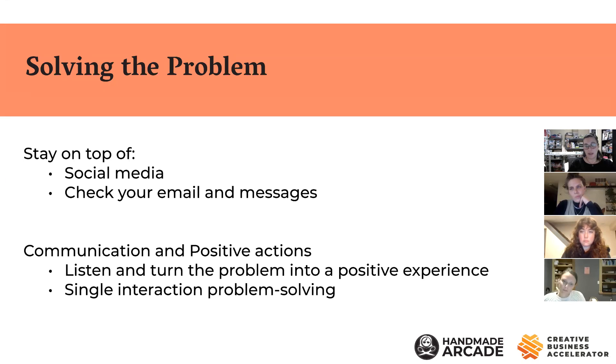One thing that's super important: check your messages and stay on top of your email. This summer, a longtime Handmade Arcade maker — who I love and always buy from — had a difficult time, and I got a grouchy email from a customer saying I should never allow this maker back into our event because of a negative interaction.